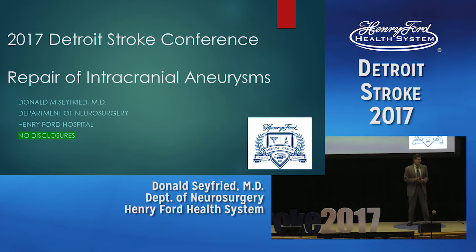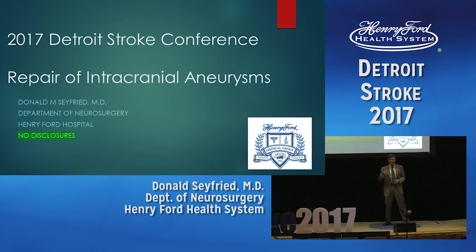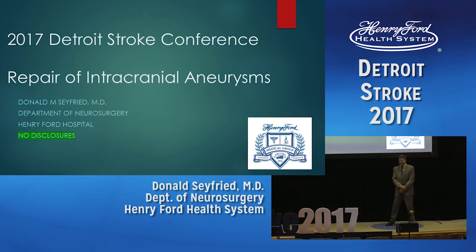Thanks, Stefan. I think I misunderstood your directions — I thought you needed two items, not three. So I'm going to talk about repair of intracranial aneurysms, and there are two approaches: surgery and endovascular.